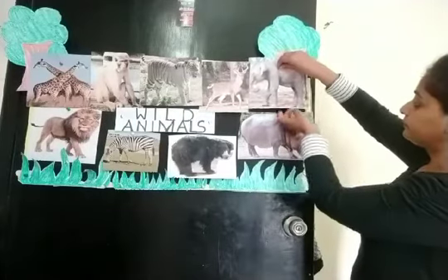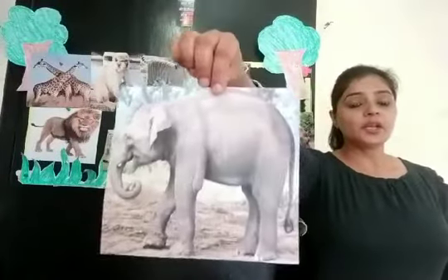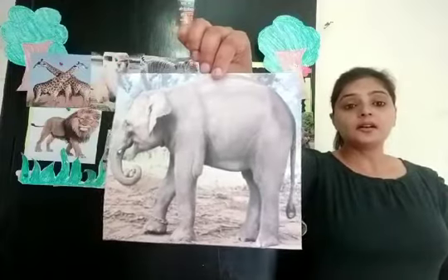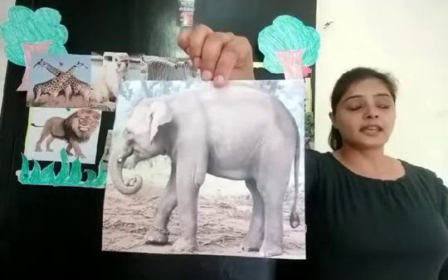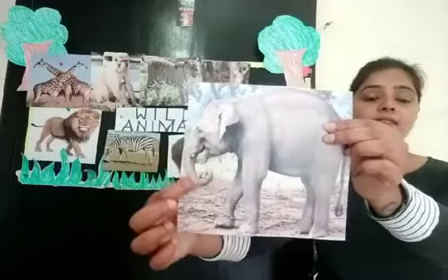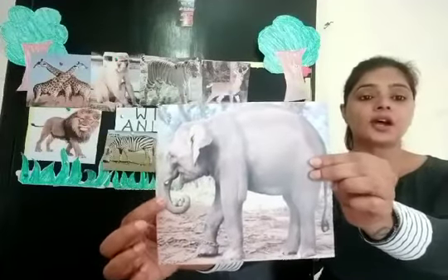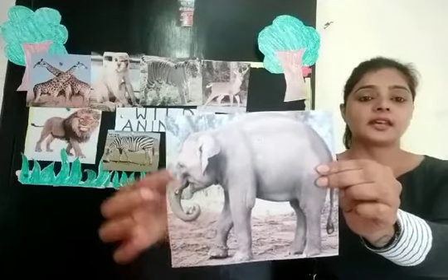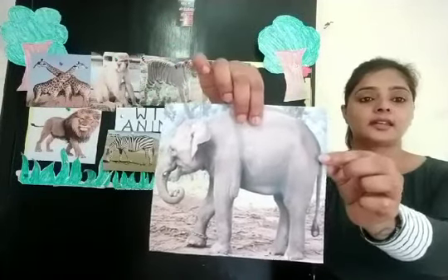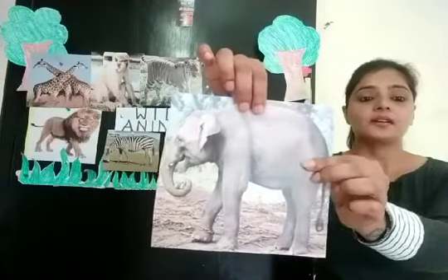Children, can you tell me which animal is this? It's an elephant. It has a big nose — it is called a trunk — and it has big ears. It has a tail, a small tail.